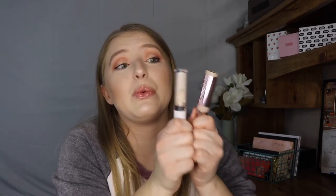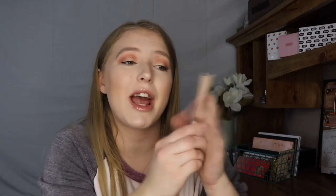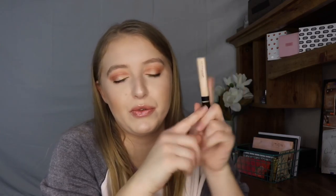The next concealer is the Flower Beauty Light Illusion Full Coverage Concealer — also full coverage and hydrating. Those are things I really look for in a concealer. I want them to be full coverage to cover my under eye bags, and super blendable. The last concealer I have to talk about is the Maybelline Fit Me Concealer — a beautiful concealer that I use on almost an every single day basis.